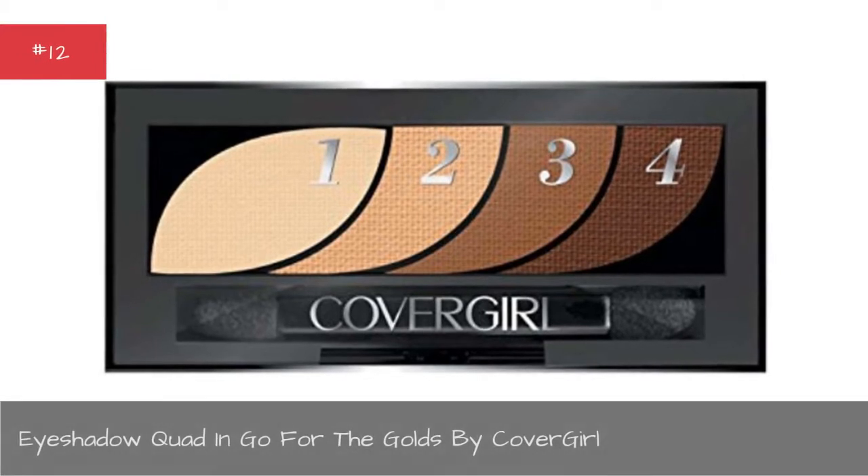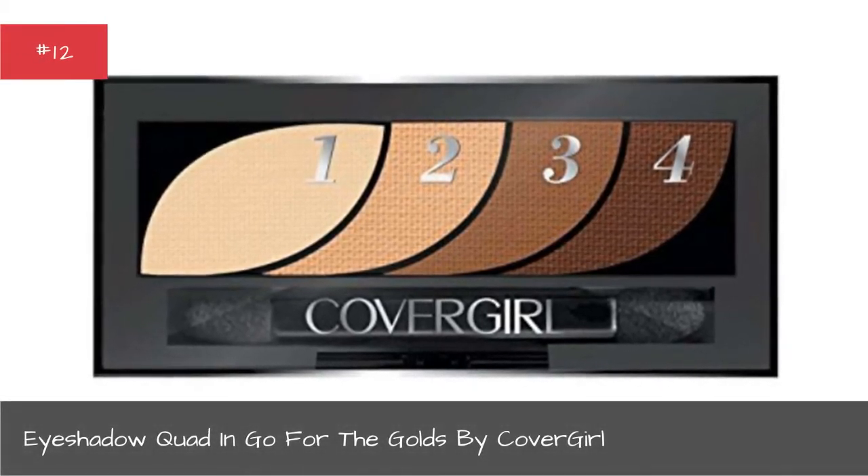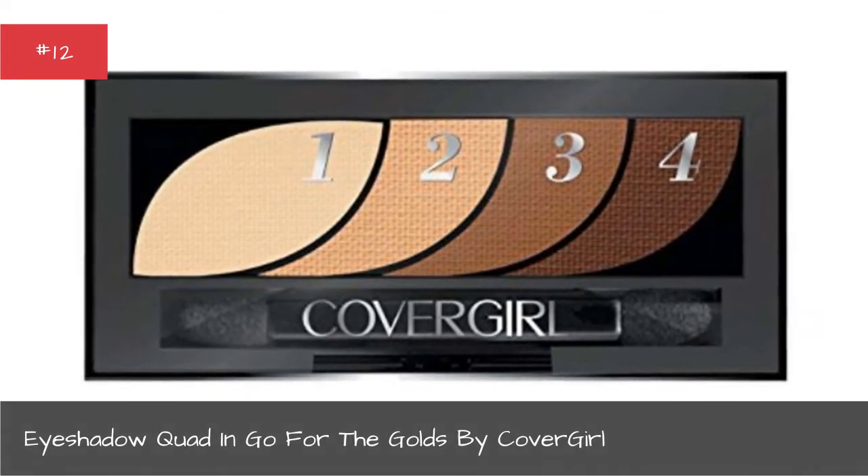Eyeshadow Quad, Go for the Golds by Cover Girl.